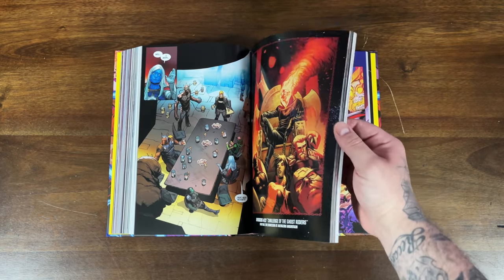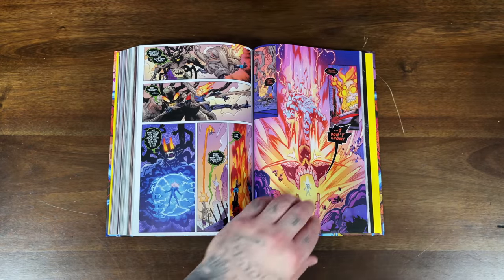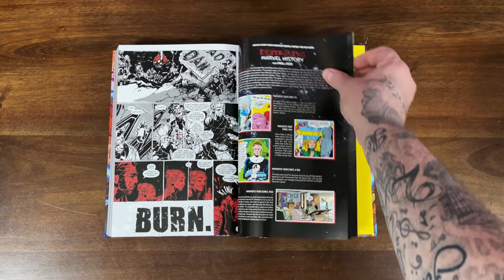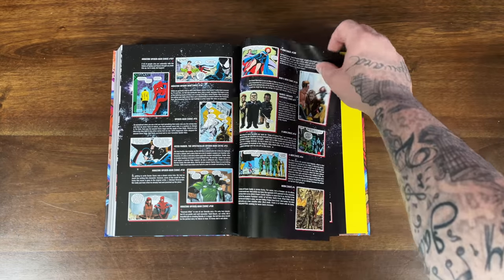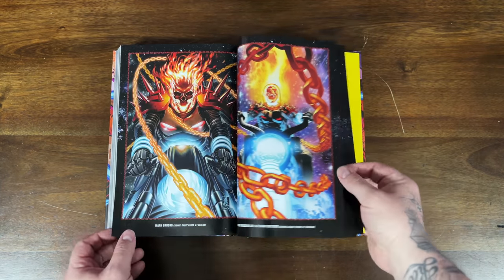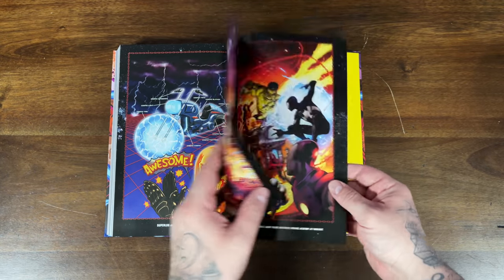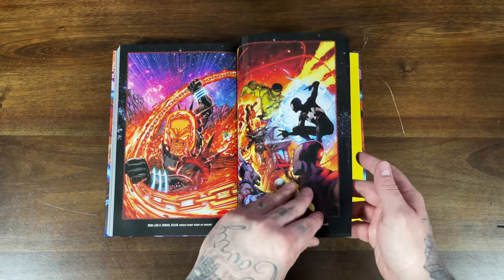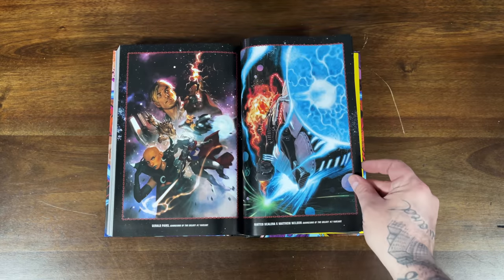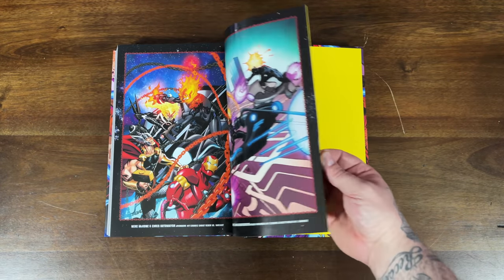I read his solo mini-series — him traveling across the galaxy with baby Thanos — and in Revenge of the Cosmic Ghost Rider he's got some innocent person he's dragging along. I forget her exact deal. In the back you have notes to other issues, a variant gallery with a homage to Silver Surfer 4, and tons of variant covers. Super fun book.